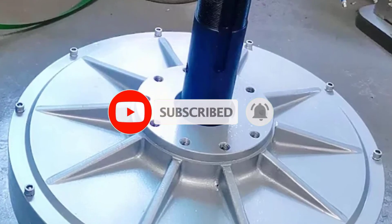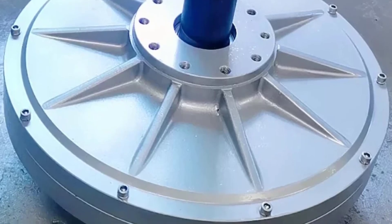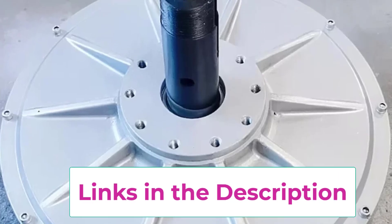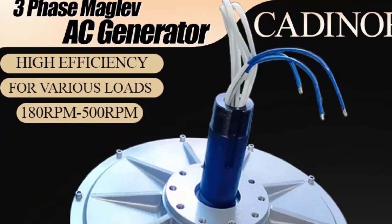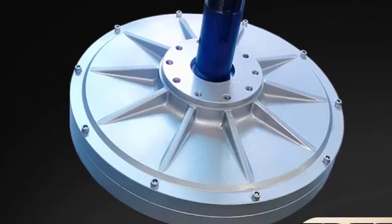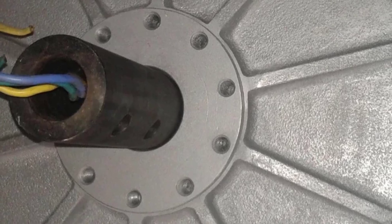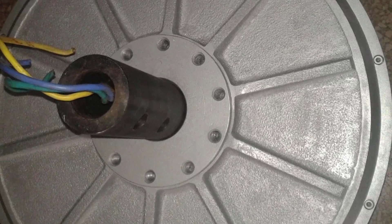The Maglev technology offers superior stability and reliability, enabling it to operate smoothly even at low speeds — ideal for environments where traditional high-speed turbines are less effective. The permanent magnet design ensures consistent and reliable output while minimizing maintenance. It supports wind and water energy applications, contributing to energy independence and environmental conservation.